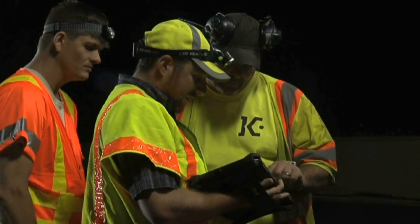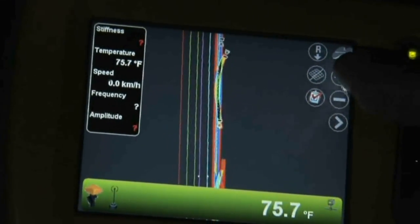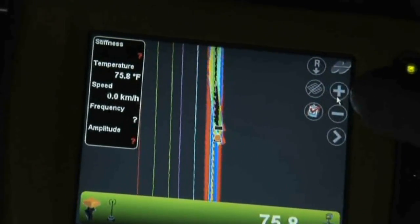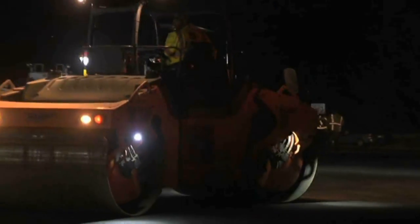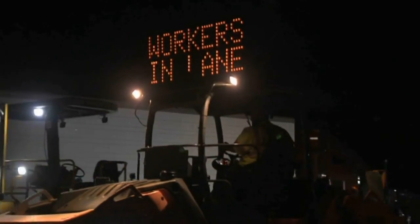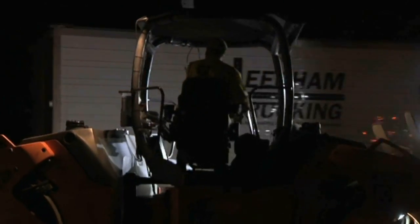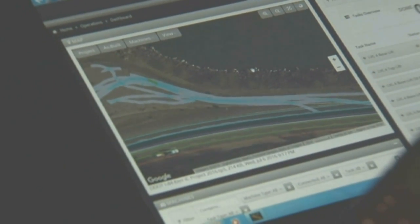We're looking at Topcon's Sitelink 3D website, which allows us to monitor the rollers in real time. Right now we have four rollers with the equipment on them and we're using three of them. As soon as they start collecting data, we can watch their position on the map and view all the data they're collecting in real time, with about a 15-second lag to upload to the cloud and receive it back on the website. You can see exactly where each of the rollers has driven.